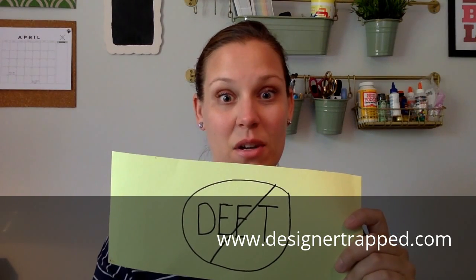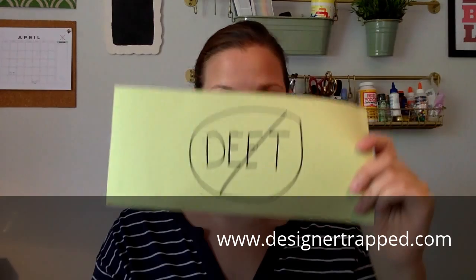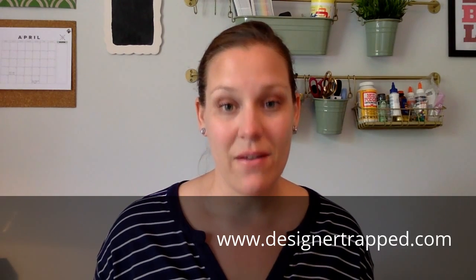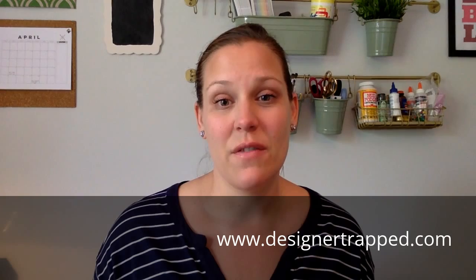Hi everyone, it's Tasha from Designer Trapped in a Lawyer's Body. I am going to talk to you today about why I will not use DEET in my household. DEET is that scary, scary stuff that's in most store-bought bug sprays. If you haven't already researched it for yourself, I really encourage you to — it's some pretty scary stuff.